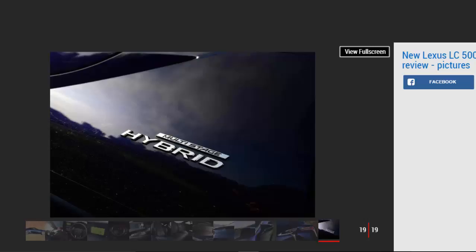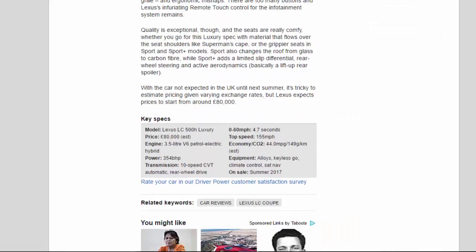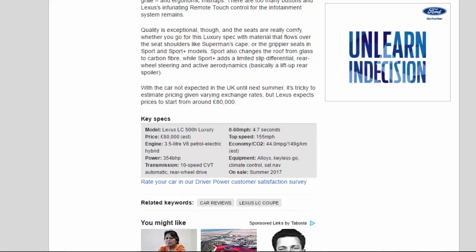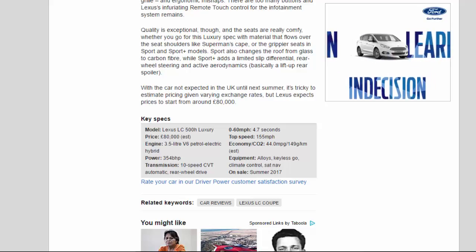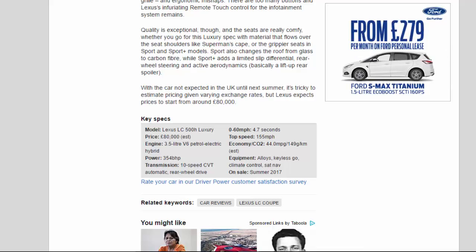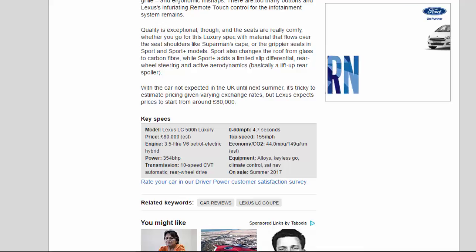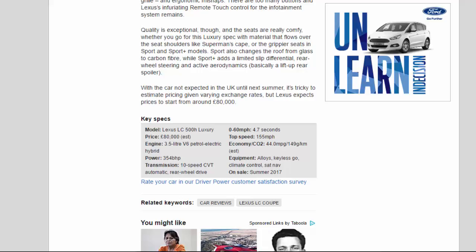Key Specs — Model: Lexus LC500H Luxury. Price: £80,000 EST. Engine: 3.5-liter V6 petrol-electric hybrid. Power: 354 BHP. Transmission: 10-speed CVT automatic, rear-wheel drive. 0-60 mph: 4.7 seconds. Top speed: 155 mph. Economy/CO2: 44.0 mpg, 149g/km EST. Equipment: Alloys, Keyless entry, Climate Control, Sat-Nav. On sale: Summer 2017.